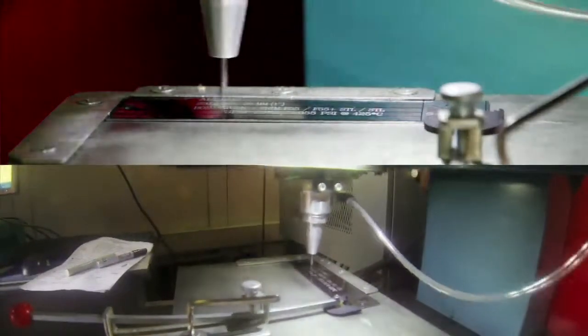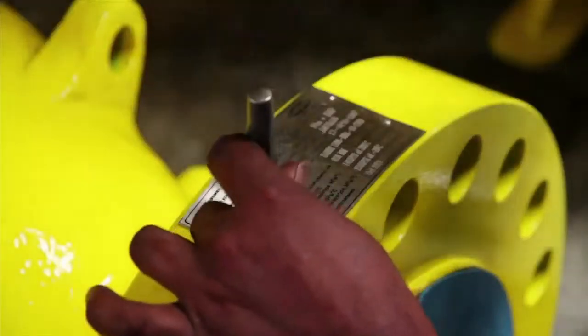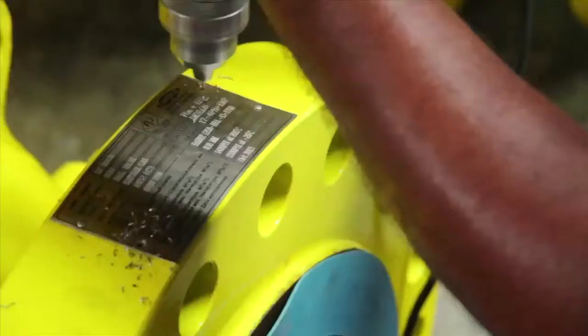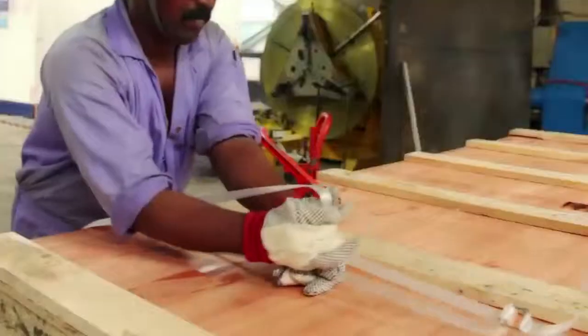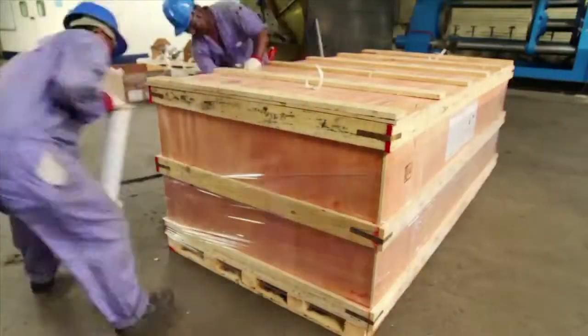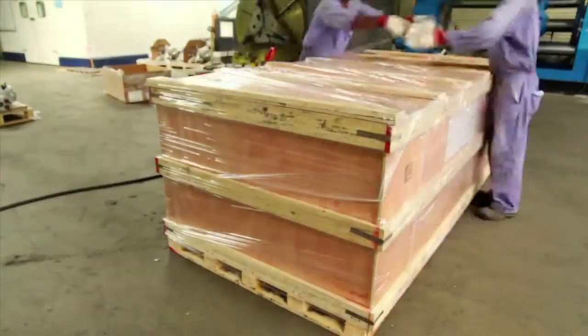The fully finished valve units are fixed with a metal nameplate which describes all the technical specifications of every individual unit. Each and every valve at Camtec is carefully and lovingly packed so as to ensure that the voyages they undertake do not affect their factory-finished quality.